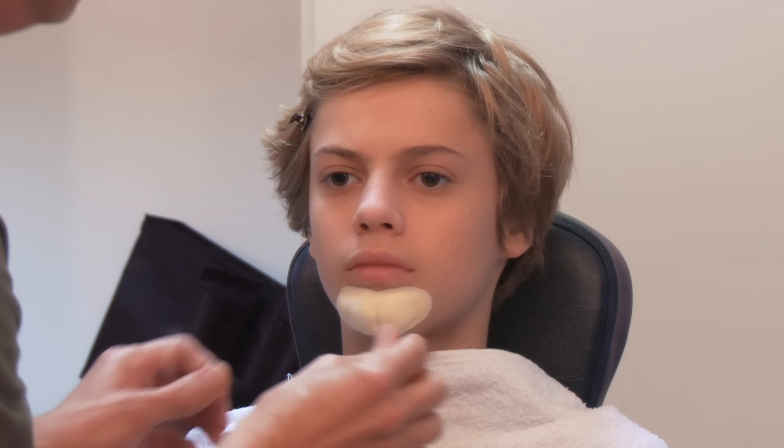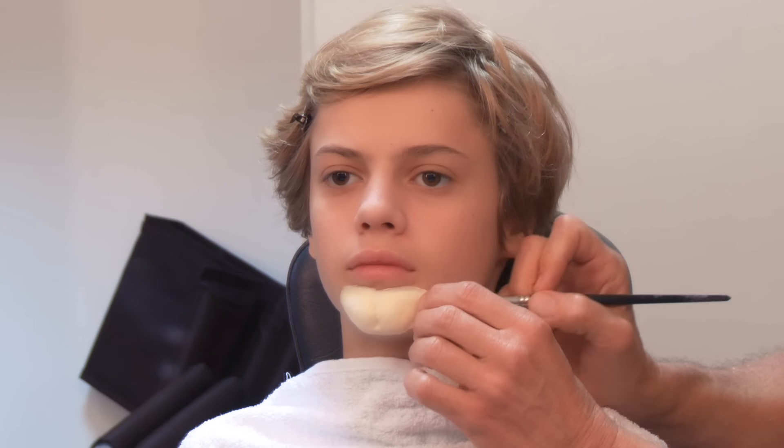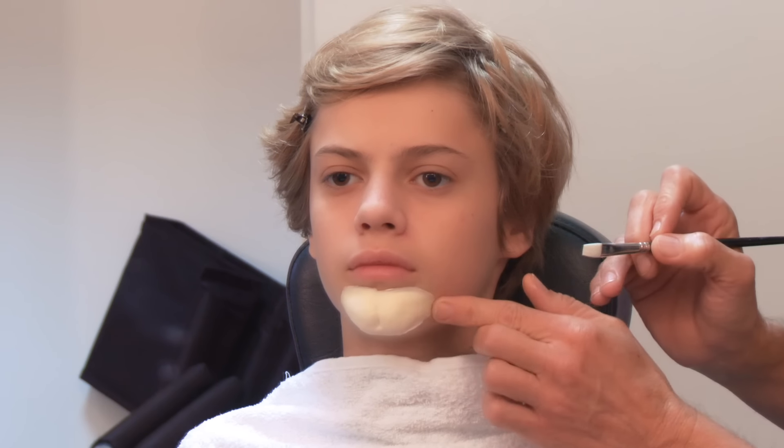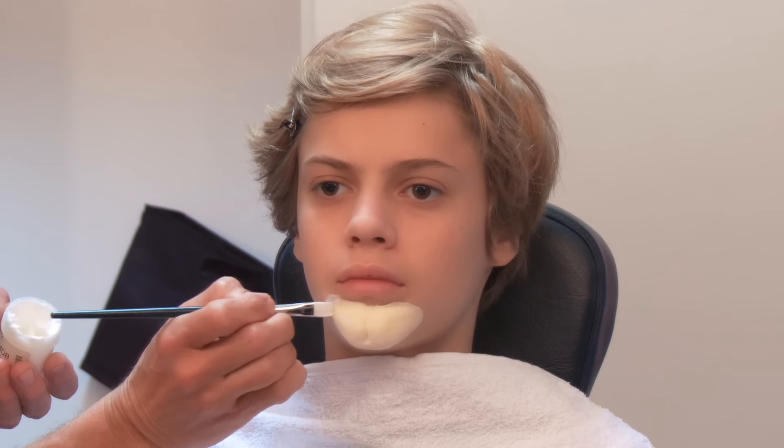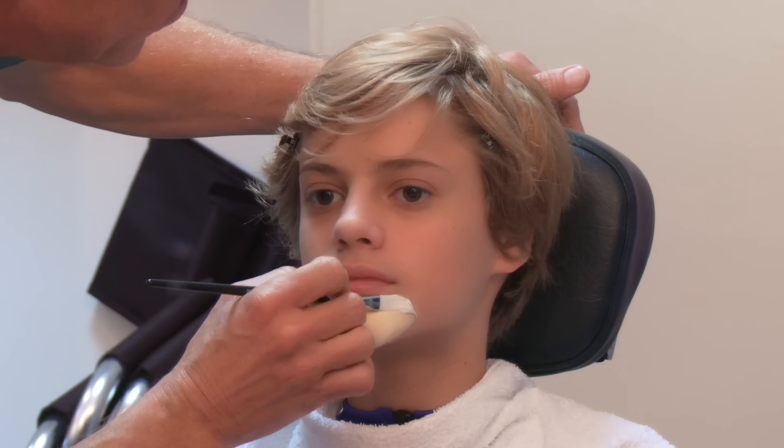Then he applied a prosthetic chin. He used a blending agent to fill in all the seams between my fake chin and my face.